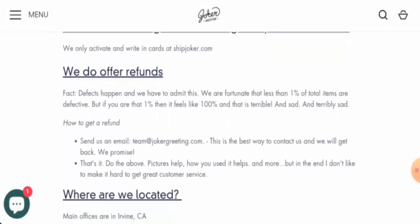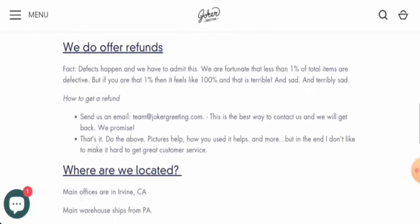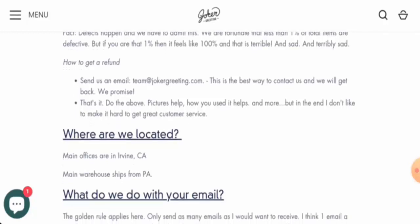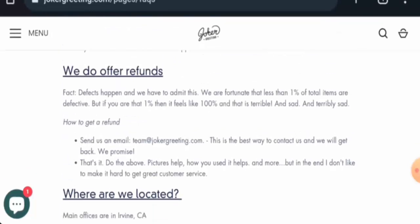They mention that defects happen and they admit that less than one percent of total items are defective. But if you are that one person, it feels very personal and that is terrible. They do have a refund policy — you have to contact them through their email address and they will get back to you, though they have not provided a specific refund or return timeframe.